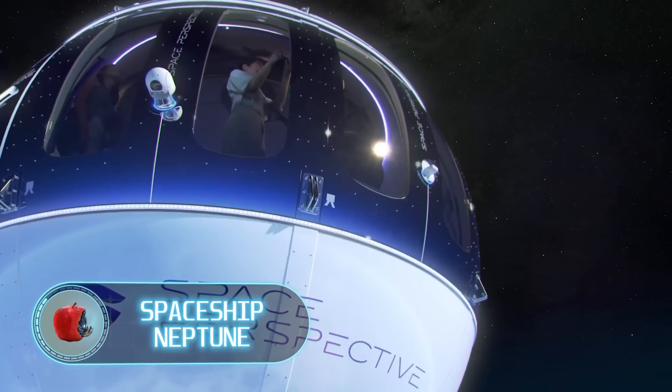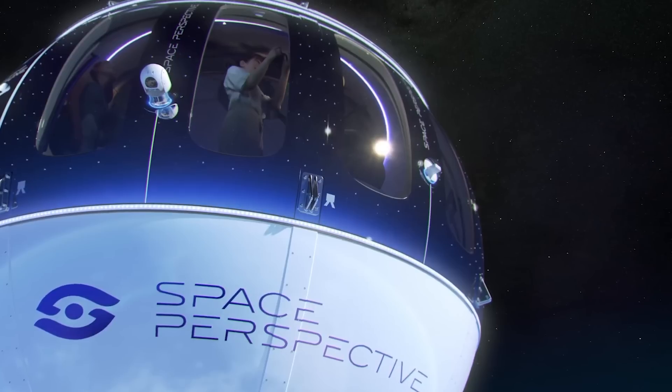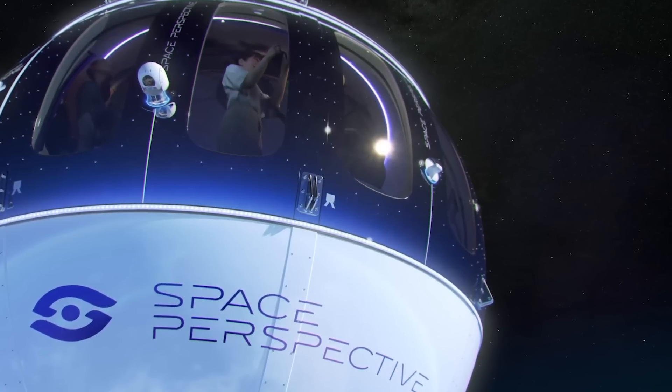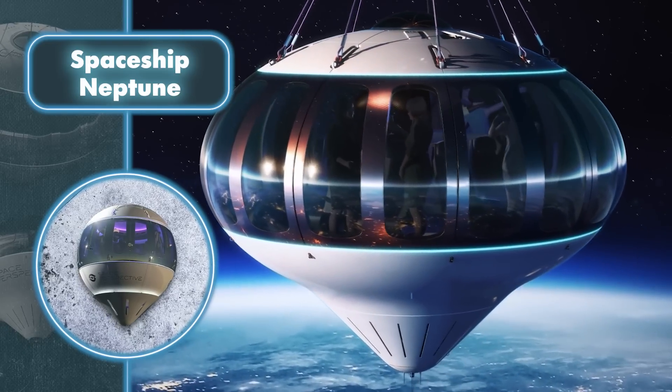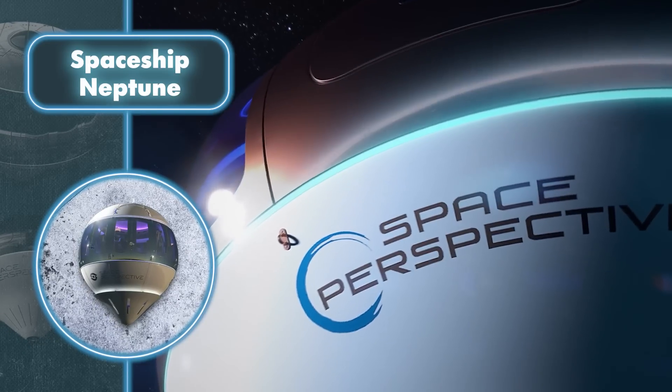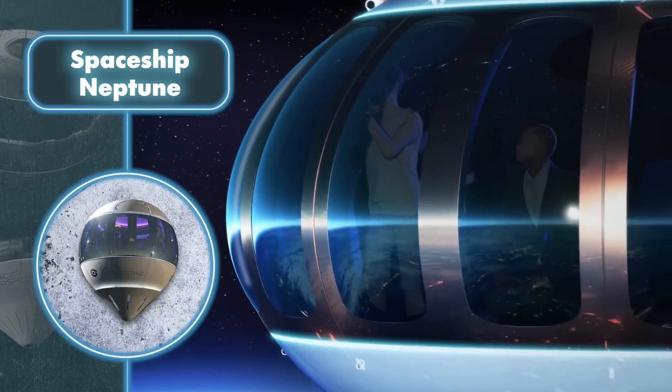In today's world, venturing into space is a luxury not everyone can afford. Space Perspective, through its Spaceship Neptune project, proves this notion. The project entails launching a pressurized balloon pod capable of accommodating up to eight passengers and one pilot. The entire journey spans approximately six hours at an altitude of up to 100,000 feet.